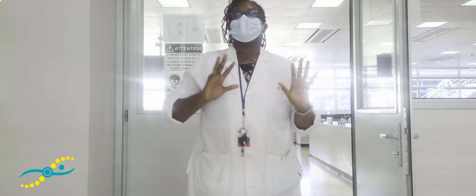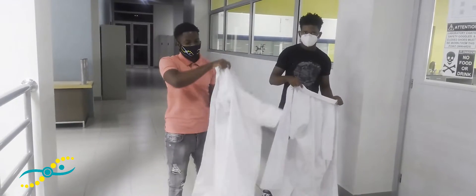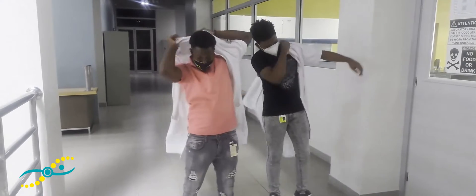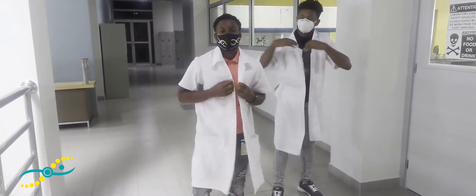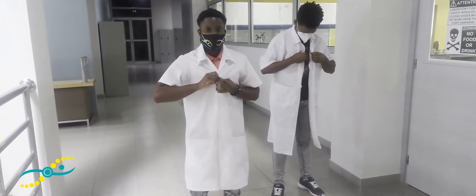So as long as you adhere to the rules and regulations, we will do pretty fine. When putting on your lab coat, always ensure that we're buttoning up all the way down or all the way up.